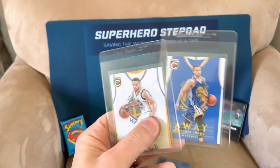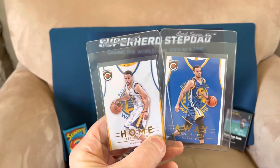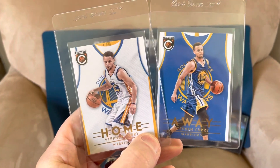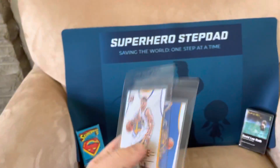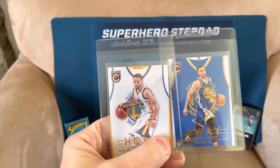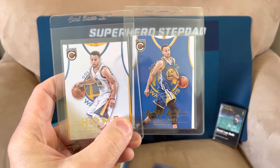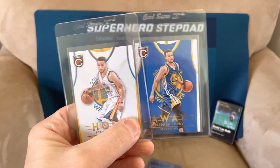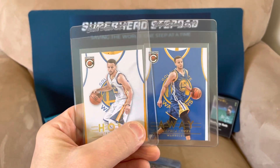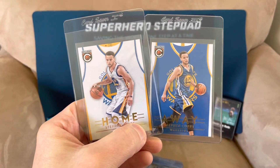Next up I have Steph Curry — he's one of the best, one of my favorite players of all time. The home and away variants from Panini Complete, I think. I'm not a big basketball collector, but I am a big fan. Steph and Giannis right now are the two best. Once LeBron retires, Steph is not too far behind him. Giannis will probably be the face of the league after LeBron. Can't go wrong with Steph.